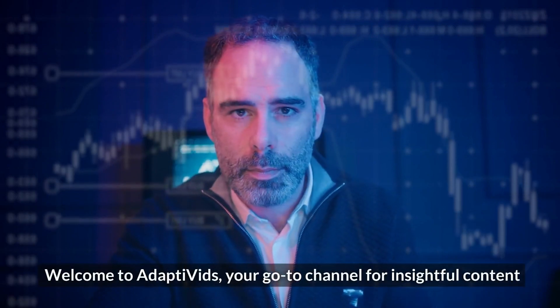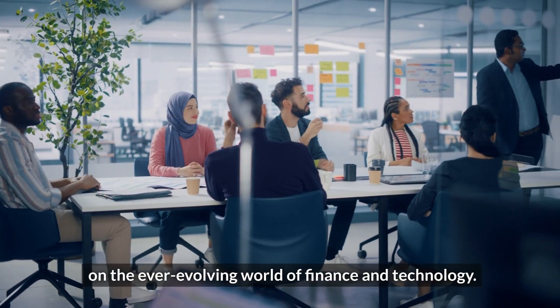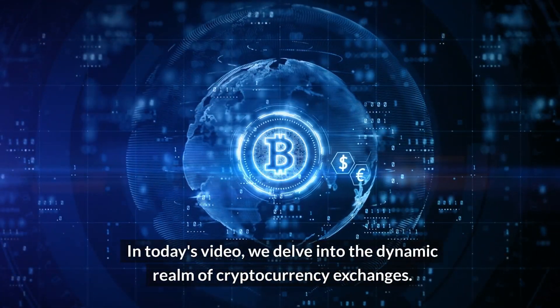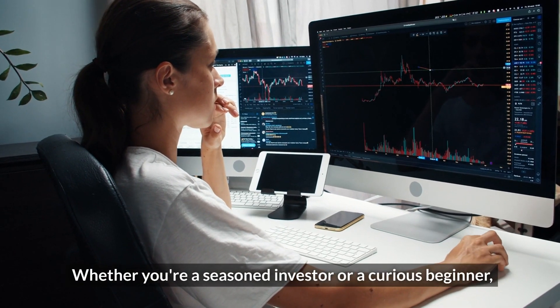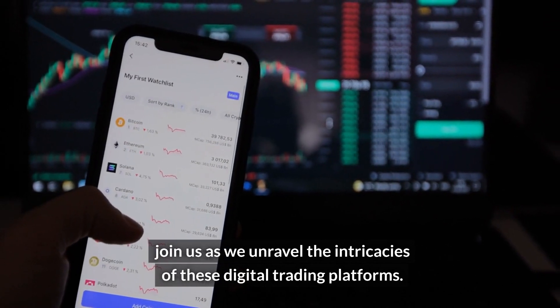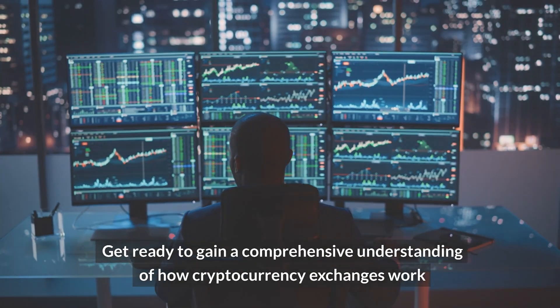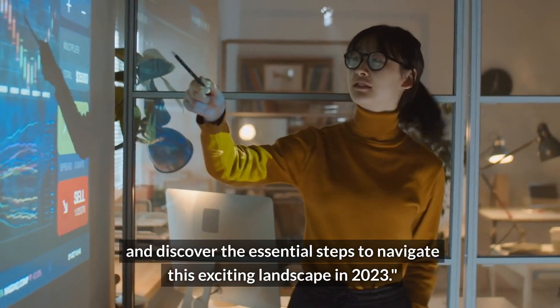Welcome to Adaptivids, your go-to channel for insightful content on the ever-evolving world of finance and technology. In today's video, we delve into the dynamic realm of cryptocurrency exchanges. Whether you're a seasoned investor or a curious beginner, join us as we unravel the intricacies of these digital trading platforms and gain a comprehensive understanding of how cryptocurrency exchanges work in 2023.